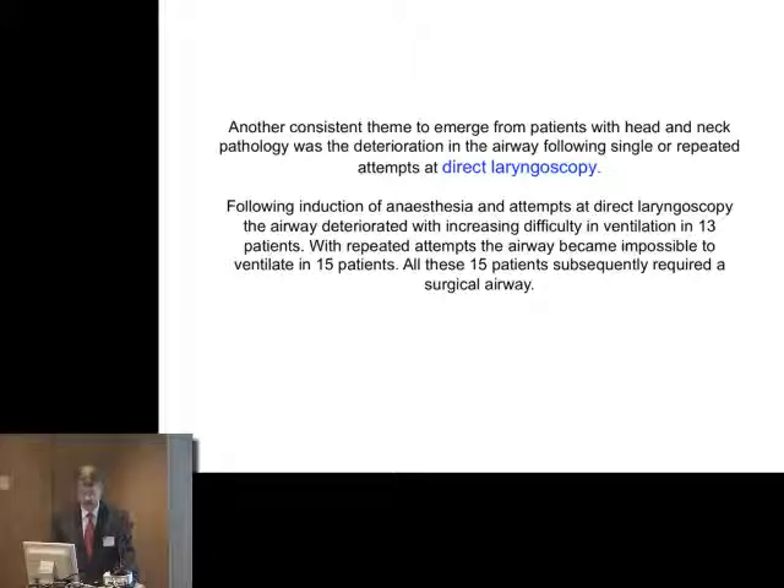What about another technique — direct laryngoscopy? A persistent theme is the deterioration very rapidly with attempts at direct laryngoscopy, sometimes after the first attempt. In 15 patients, the airway disappeared completely after attempts at direct laryngoscopy, and all these patients needed a surgical airway to rescue the situation.